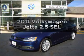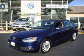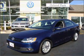Check out this 2011 Volkswagen Jetta. If you're looking for an automobile with great attributes, look no further.